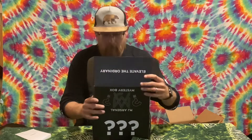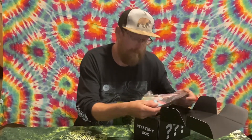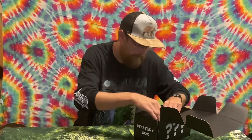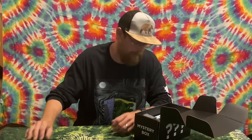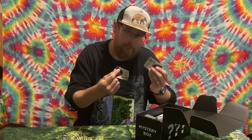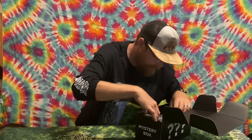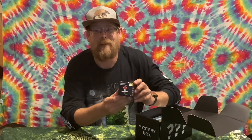Oh snap, let's see what we got — it's chock full of all kinds of stuff! Looks like we got a dab mat, pretty sick. Some bracelets, a couple stickers — not too shabby. And oh snap, I was kind of hoping for one of these — a little mushroom spinner cat. Very cool.